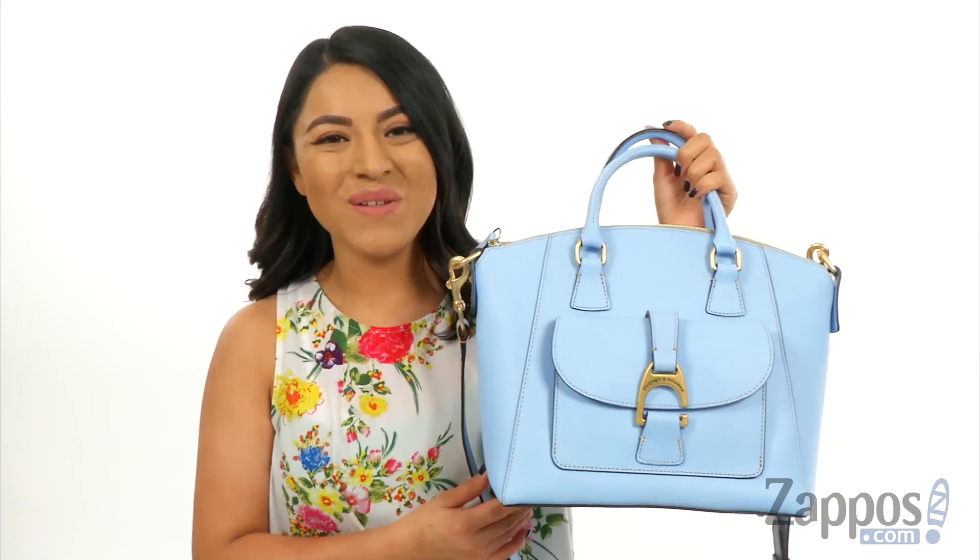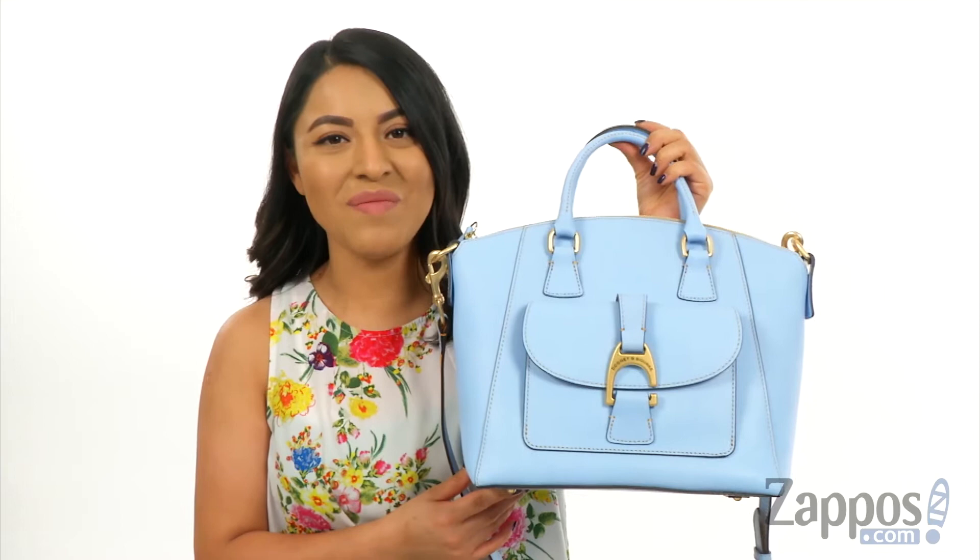Hola amigos, I'm Nelly and I'm from zappos.com. This is the Emerson Naomi Satchel from Dunienburg.